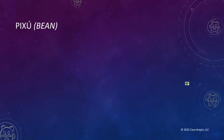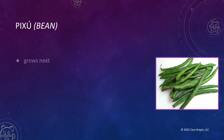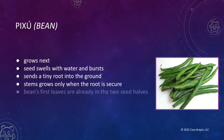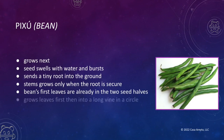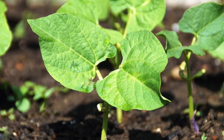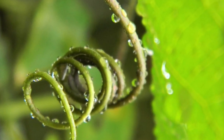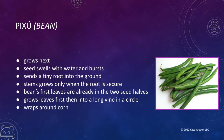Next comes bichu, the bean. Its seed swells with water and bursts, and it sends a tiny root down into the ground. But it's not going to grow a stem until the root is really secure. And because it has so much energy inside the seed — including its first leaves — it doesn't need to grow a stem right away. It grows leaves first and then a long vine in a circle, wrapping around the corn, which at this point is already knee-high.